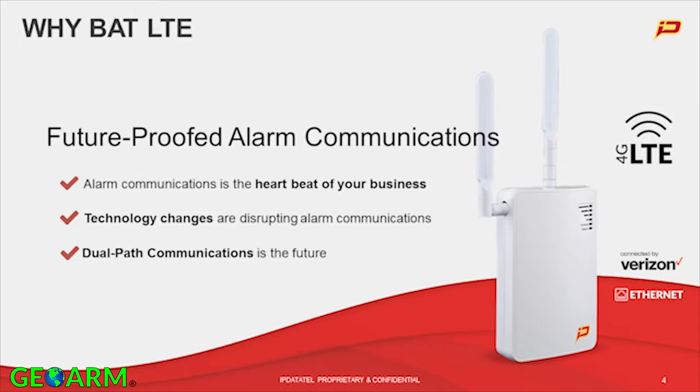Let's talk about why the BAT LTE. As I said, future-proofed alarm communications is something we've always focused on. Back in the day, it was about a phone line with a cellular backup when I was selling security in the early 2000s. Now the Internet has really become that new phone line, and cellular obviously still exists. The alarm communications — that's the real heartbeat of your business.